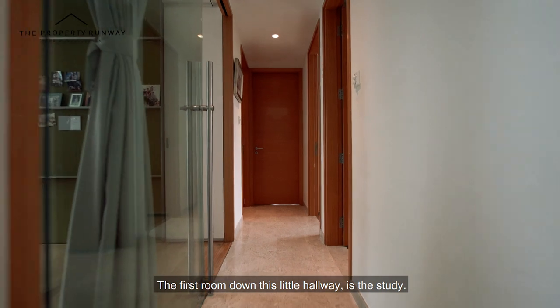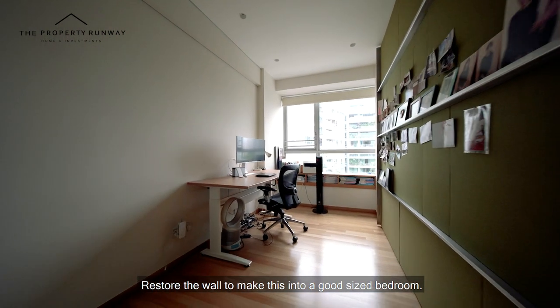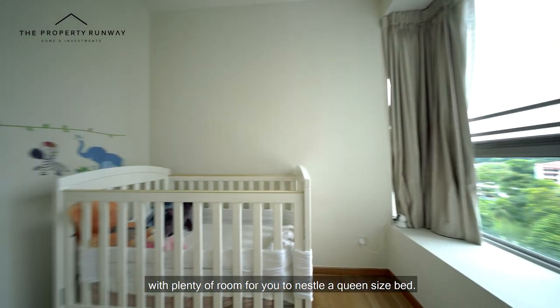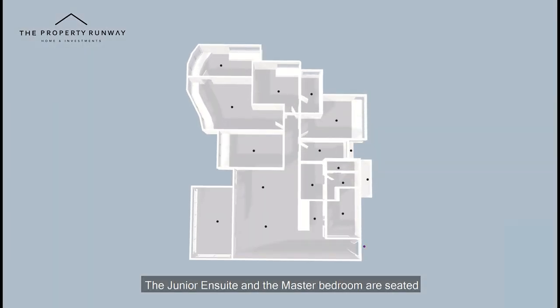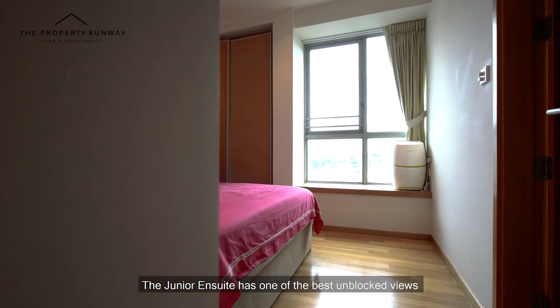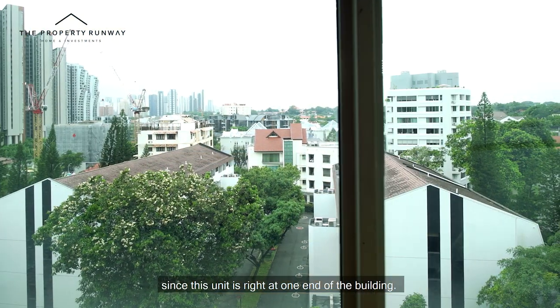The first room down this little hallway is the study — restore the wall to make this into a good-sized bedroom. The second common bedroom is just across the hallway, with plenty of room for you to nestle a queen-sized bed. The junior ensuite and the master bedroom are seated right at the end of this passageway, side by side. The junior ensuite has one of the best unblocked views in this condominium, since this unit is right at one end of the building.